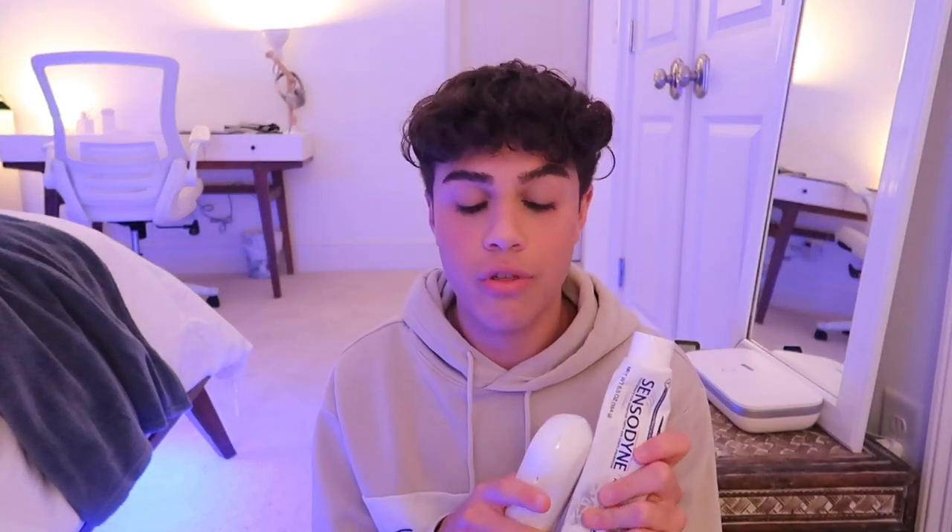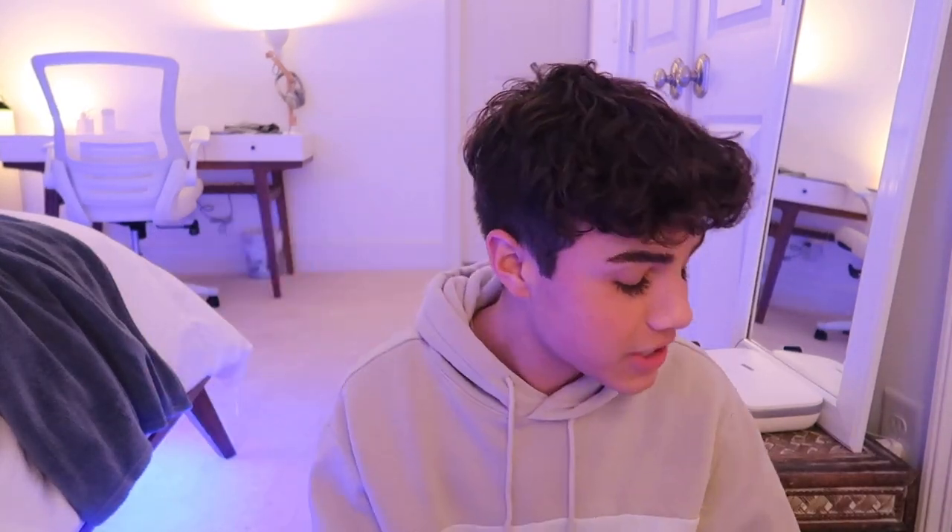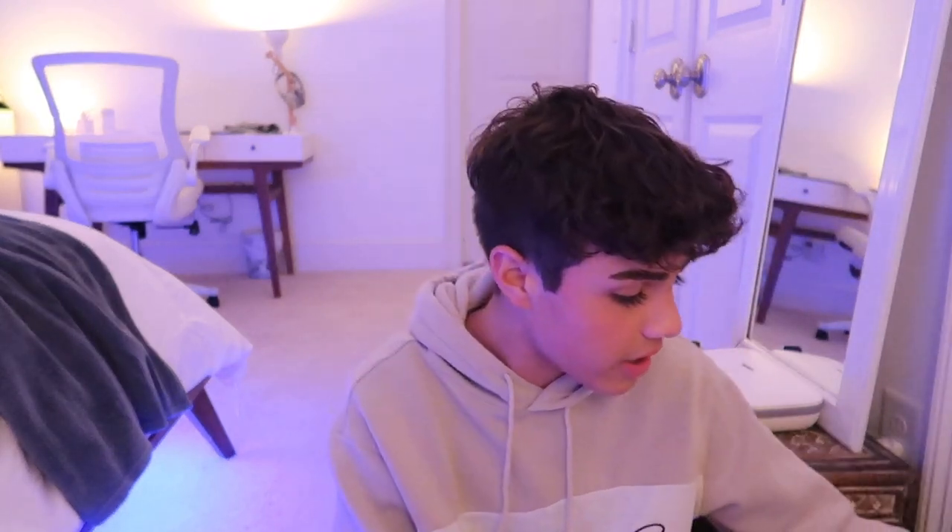For my teeth, I brought my own toothpaste — I need to use my Sensodyne Advanced Whitening — and my electric toothbrush. I've had cavities in the past and it's my biggest fear, so I have to brush for two minutes morning and night. Cannot go without her; do not care where we're going, even to the rainforest, she's coming with me.